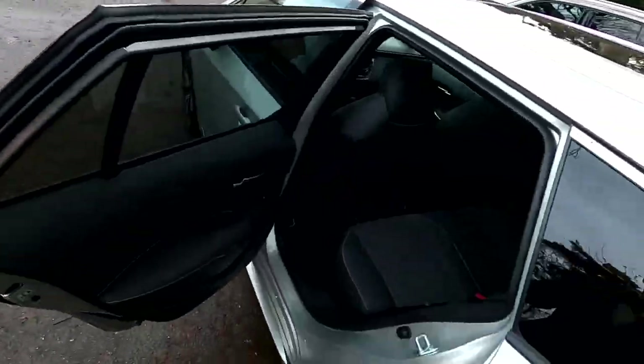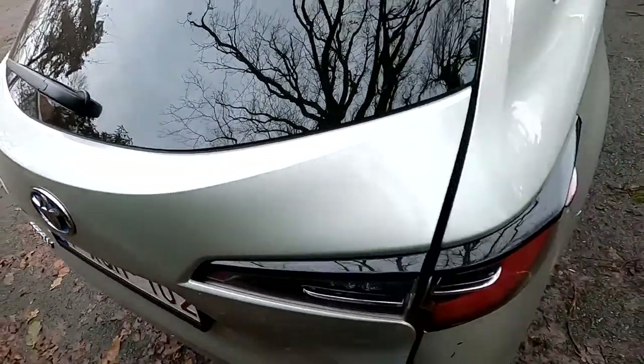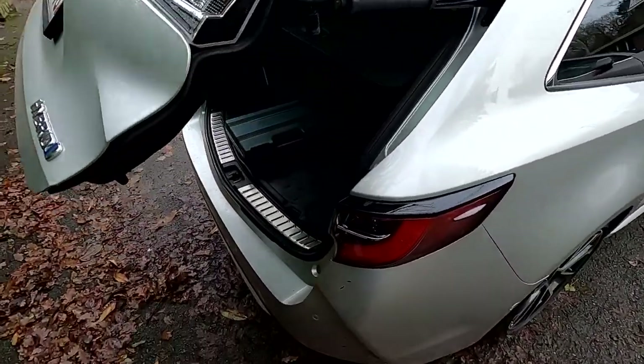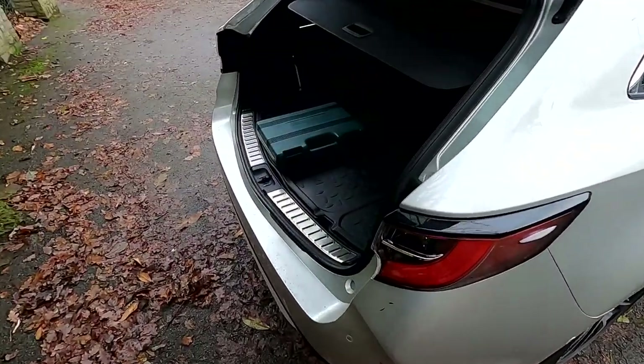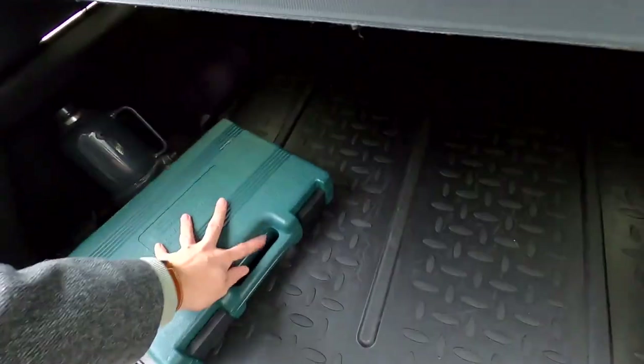Let's get out and look at the other aspects of practicality, which is the trunk. Of course, this is automatic, so I'm just going to push and it will go up on its own. I have some tools here — I'm going to push them aside.